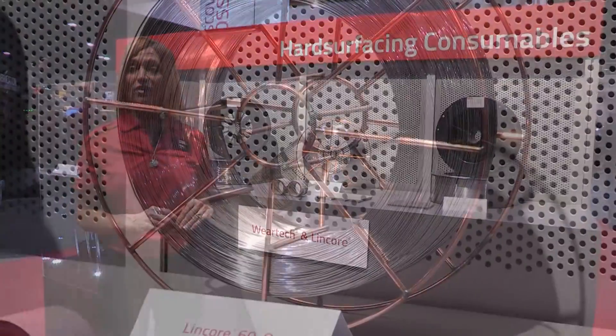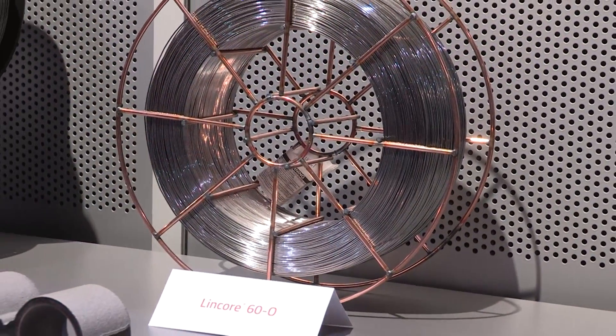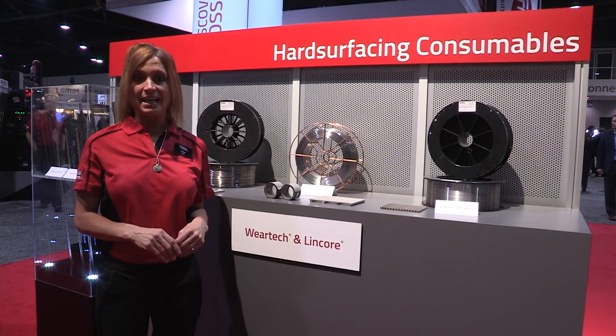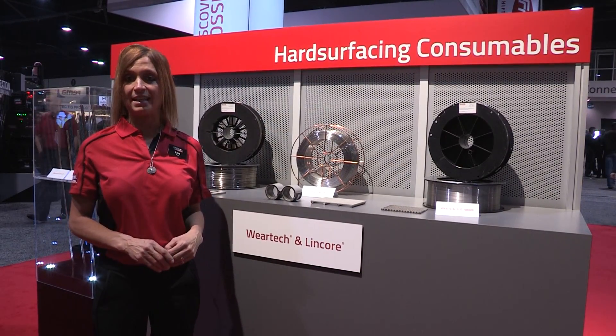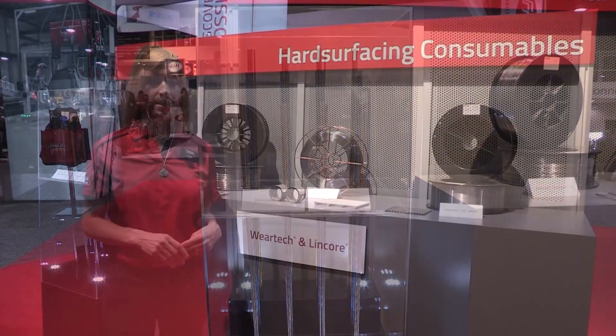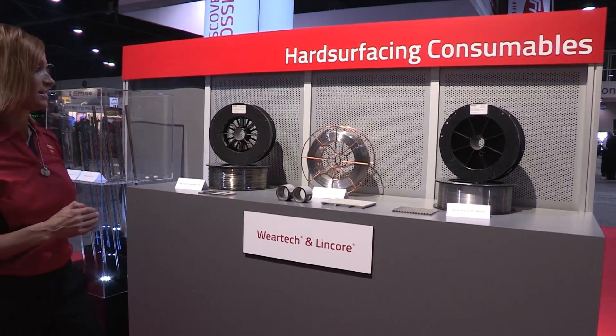With the acquisition of WearTech, who is a company known for cobalt and nickel hard-facing products, and the integration most recently of Nanosteel, an engineering company that designs intermediate iron-based products, we have again a comprehensive line.